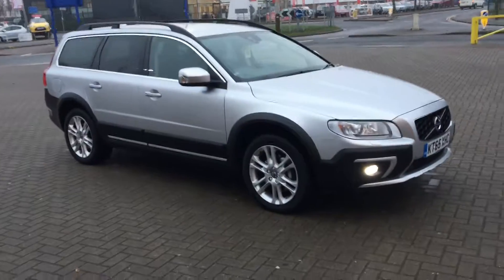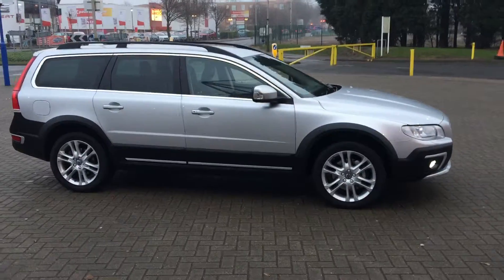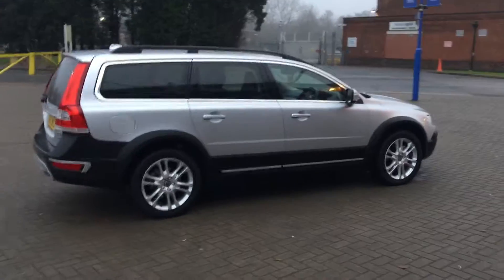Welcome to Sturgis Volvo XC70. This is a D5 SE Luxe Nav Geartronic, 2015 on a 65 plate. The car has covered 13,000 miles.